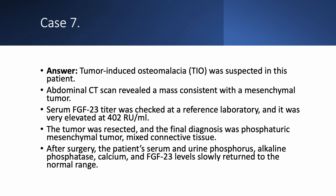FGF-23 titer was sent to a reference laboratory and came back very elevated at 402 RU/mL. The tumor was resected; the diagnosis was phosphaturic mesenchymal tumor, mixed connective tissue type. After surgery, her urine phosphorus, serum phosphorus, alkaline phosphatase, calcium, and FGF-23 levels all returned to the normal range.